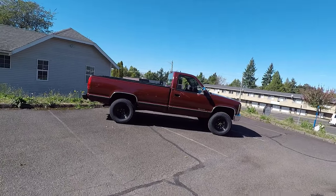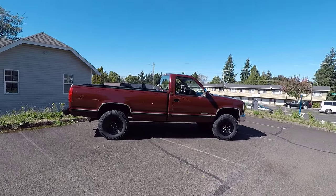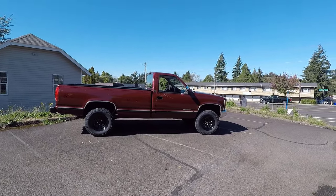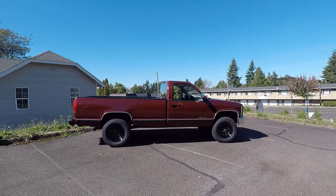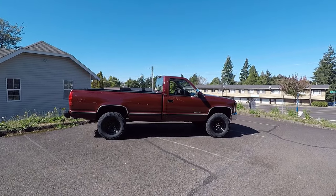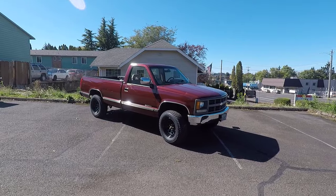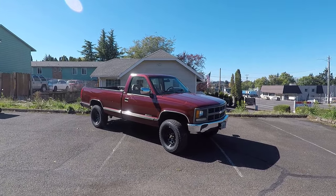Alright guys, so that's 10 common issues with the CK pickup truck from 1988 to 1998, but that is by no means the definitive list. There's a lot of other things that could be issues with these trucks, like throttle position sensors — the 4.3 liter V6 is known for throttle position sensor problems. So there's a lot of issues with these trucks, but does that make them less fun to drive and own? Not at all. I love this truck and wouldn't trade it in for anything. If you found this information helpful, informative, or entertaining, please like, share, and subscribe to my channel. Thanks for watching.